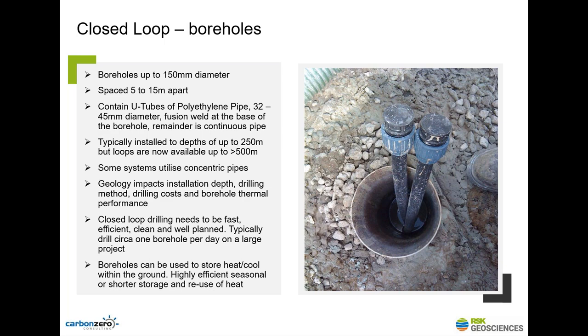It's important to know that closed loop boreholes can also store energy — store heat, store cool. If you're heating and taking heat out of the ground, you're creating a cold bubble in the rock around that borehole. That can be used later, say in the summer, for cooling. And in reverse, if you're cooling, you're heating up the ground, which can be stored for later when you need heating.